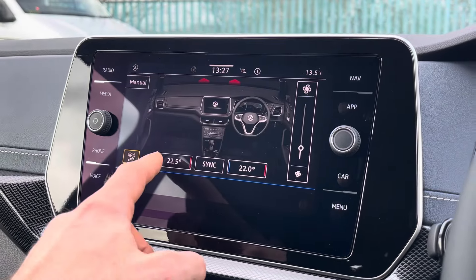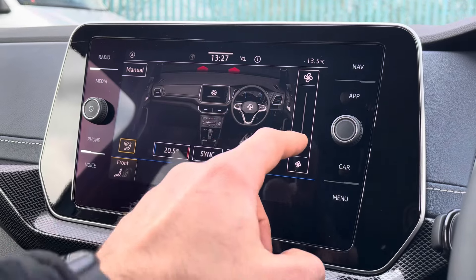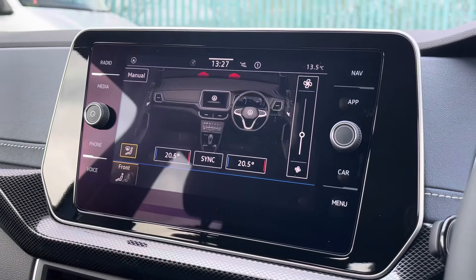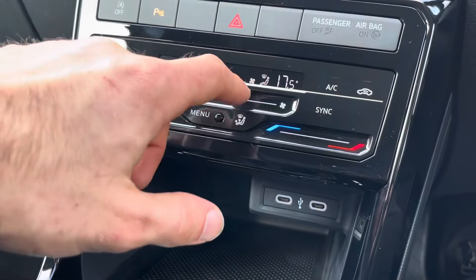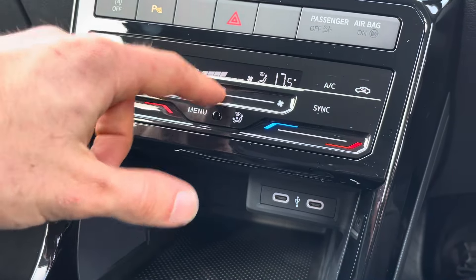The dual zone air conditioning is easily controlled from the touchscreen display, helping to ensure the driver and front passenger can both enjoy their own customisable climate. Alternatively, it can also be controlled just below by the use of these modern touch buttons and sliders.